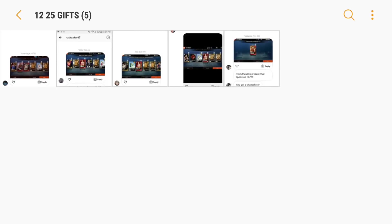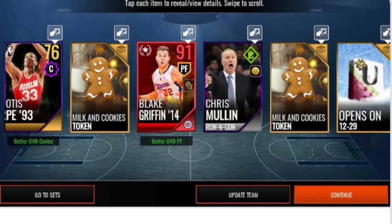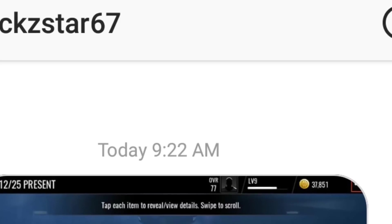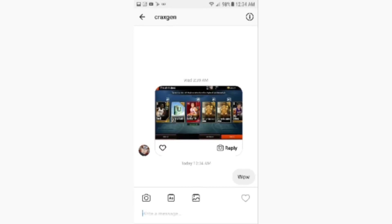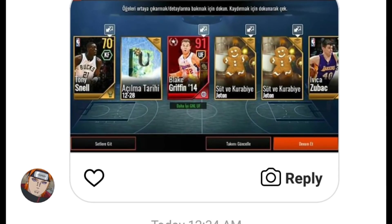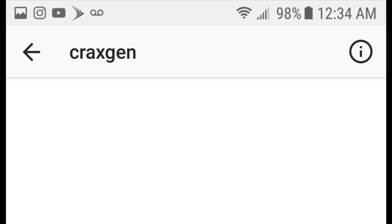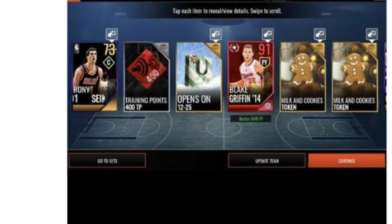Shout out to Michael underscore T — definitely insane luck. Next up: another insane pull — 91 overall Blake Griffin out of a December 25th present. Look at this dude's team: 77 overall, level 9, so he didn't even have the auction house open yet — probably an alternate account. But still, that's 99 mil in the bank. Shout out to Rockstar67 for sending me this pull. Next: another Blake Griffin pull — 91 Blake Griffin out of a December 25th present. This dude was only 84 overall, but after selling that Blake Griffin — 99 mil in your pocket.